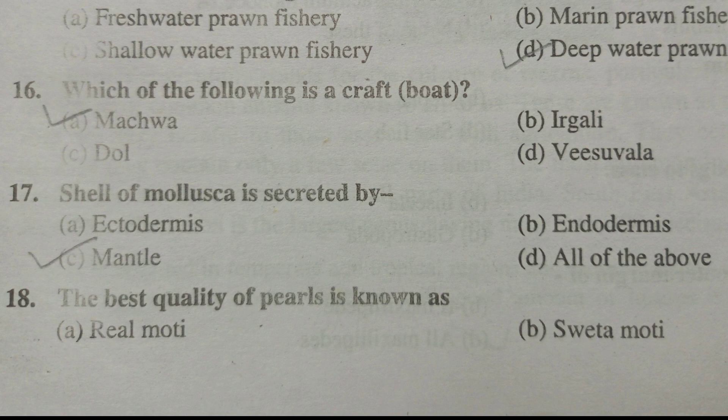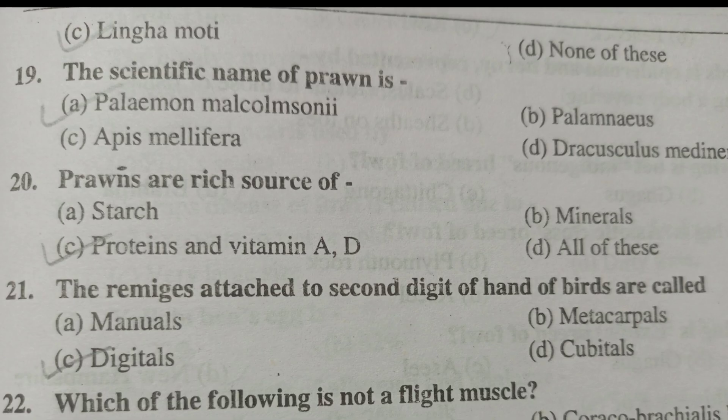That is machwa. Shell of mollusca is secreted by the mantle. The best quality of pearls is known as lingamotai. The scientific name of prawn is Palemon malcomsoni. Prawns are a rich source of proteins, vitamin A, and vitamin D. The remiges attached to the second digit of the hand of birds are called digitals.